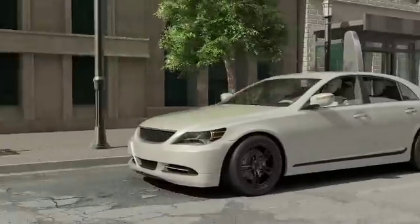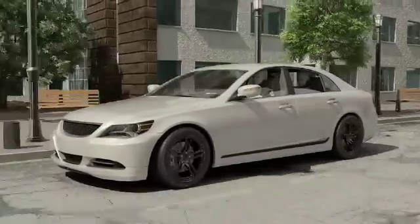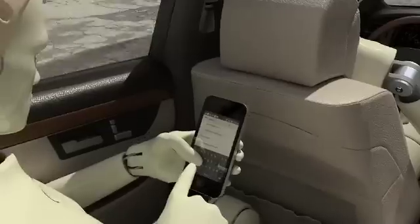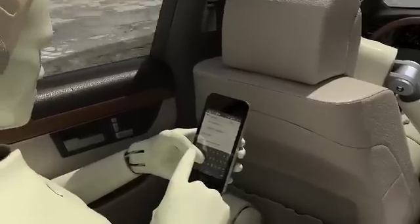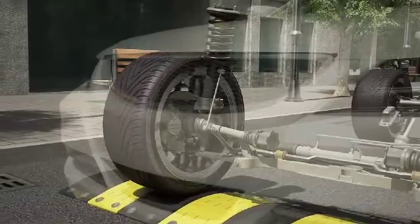A car suspension system reduces the transmission of shocks and vibrations generated by rough and damaged road surfaces to its passengers, increasing comfort. It also maintains good tyre to road contact for vehicle handling.